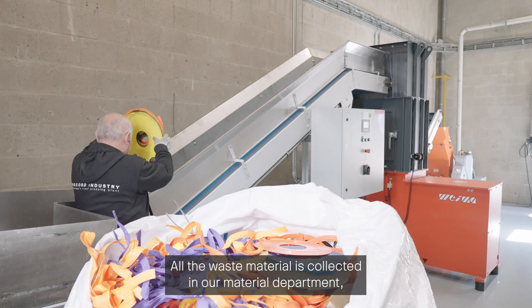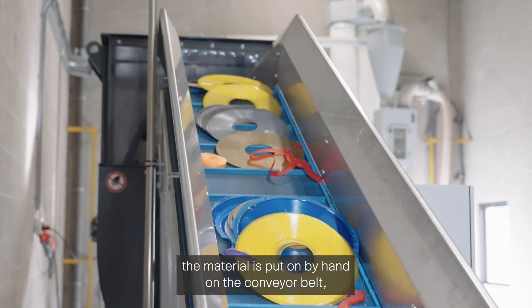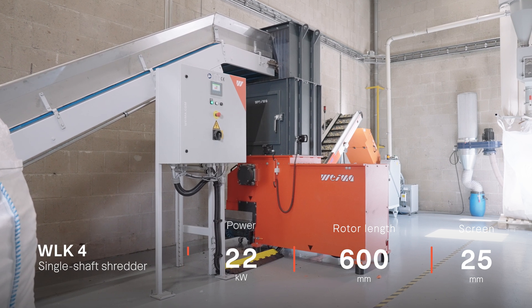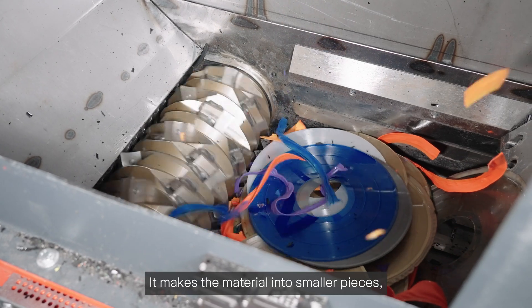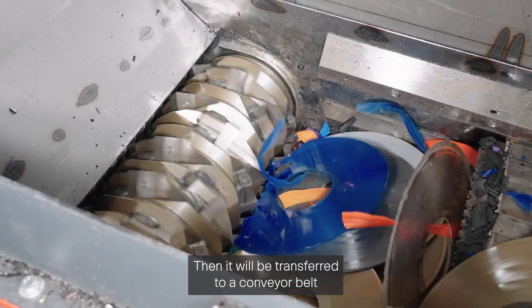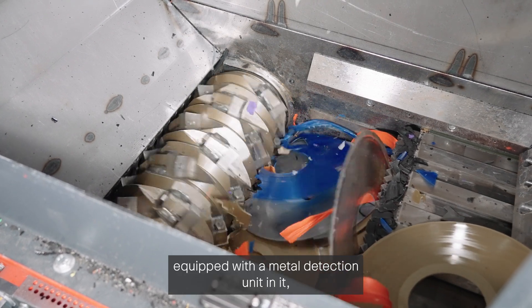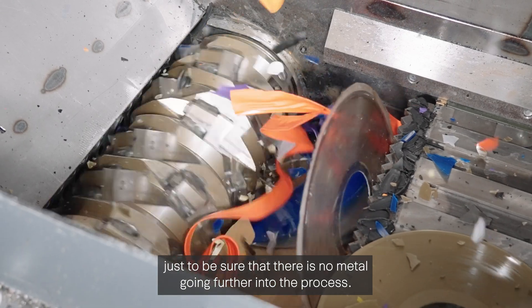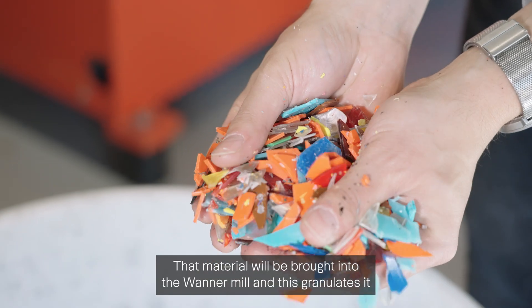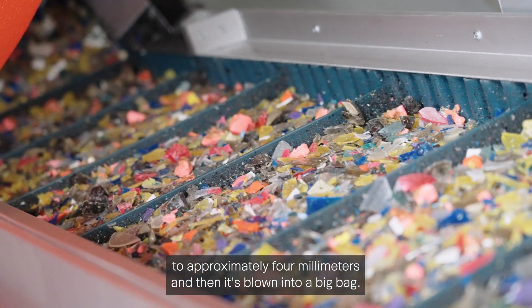All the waste material is collected in our material department. The material is put by hand onto a conveyor belt, which brings it into the Wanner machine. It reduces the material into smaller pieces of a maximum of 40 millimeters, then transfers it to a conveyor belt equipped with a metal detection unit to ensure no metal goes further into the process. That material is then brought into the Wanner mill, which granulates it to approximately 4 millimeters, and it's blown into a big bag.